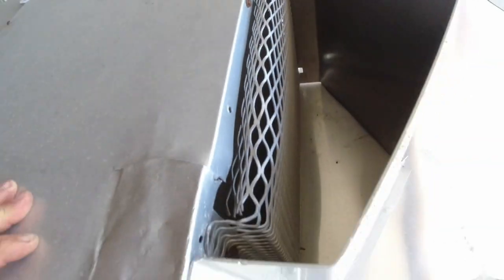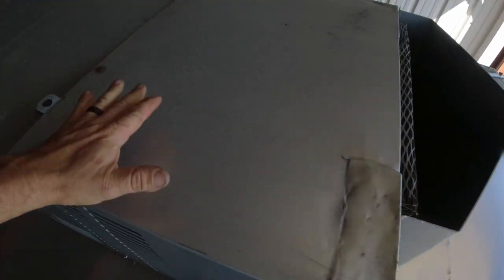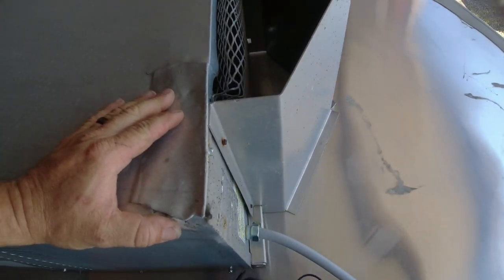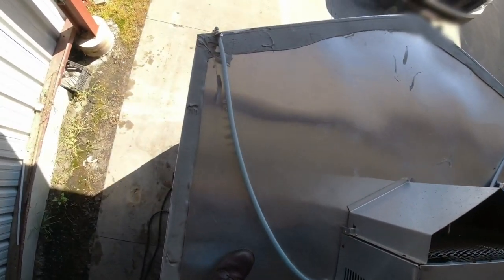Coil looks clean. Got a nice plate there to protect it from flying debris going down the road. It worked the other day but it's not working now. We've got the drain there — this goes over the side — but the compressor is not kicking on.